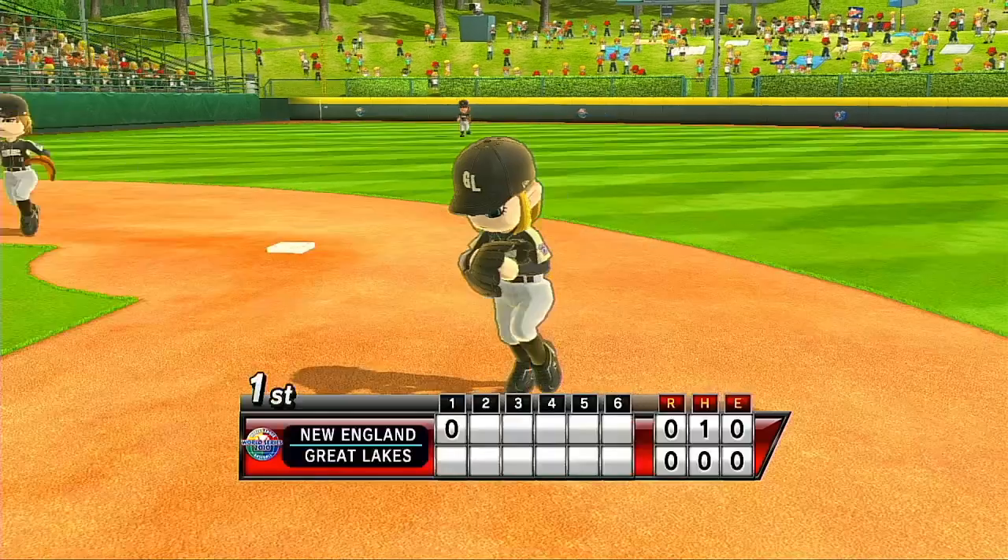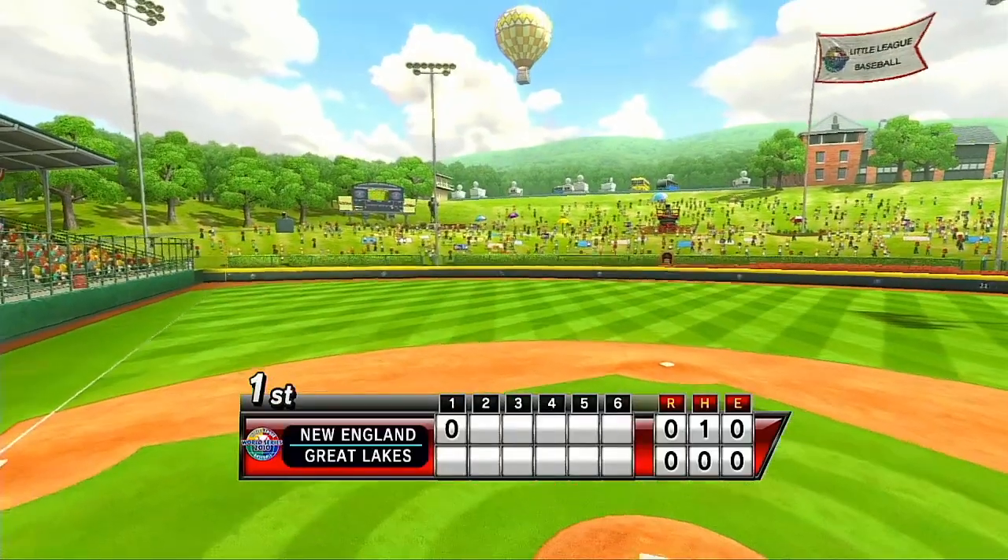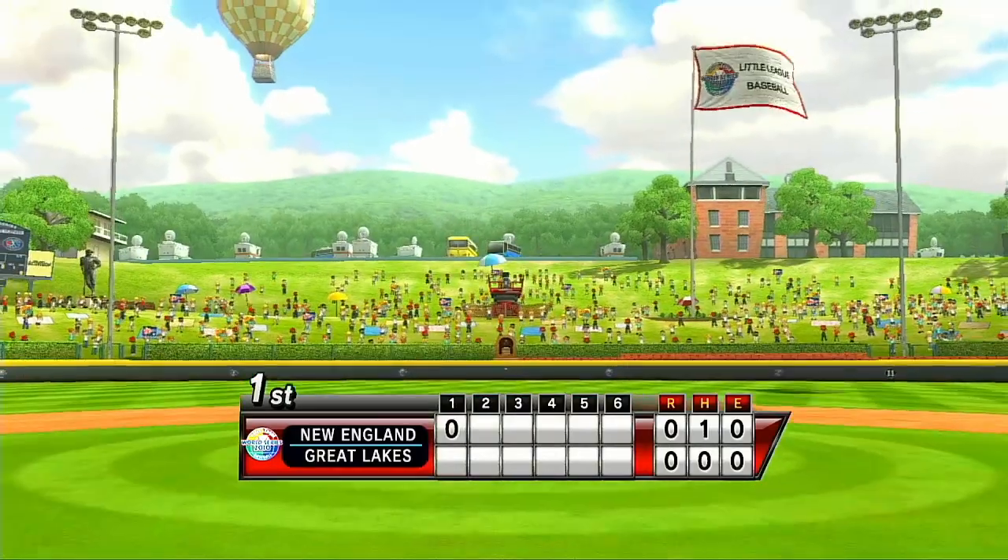Maybe it begins with the lore of the bubblegum card, but whatever magic brings these kids to this game, it's worked for generations.